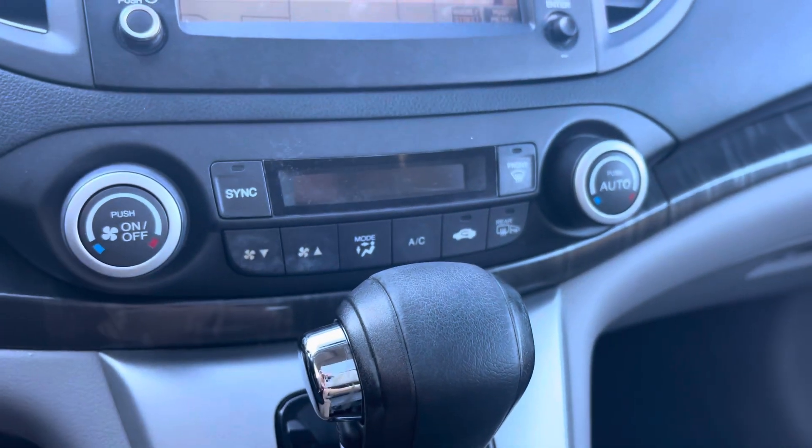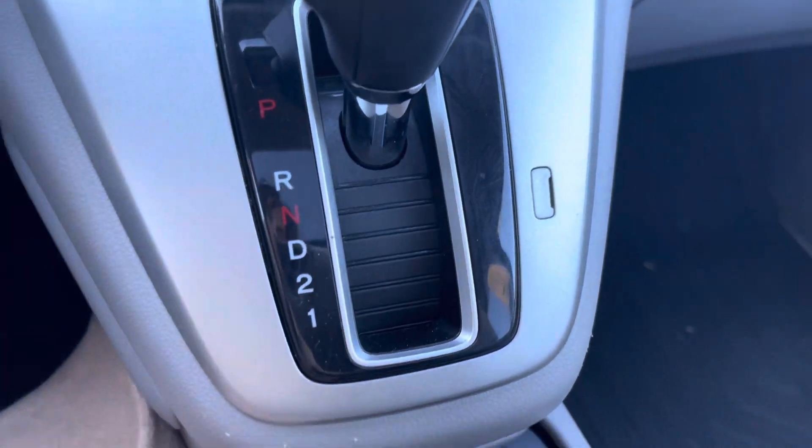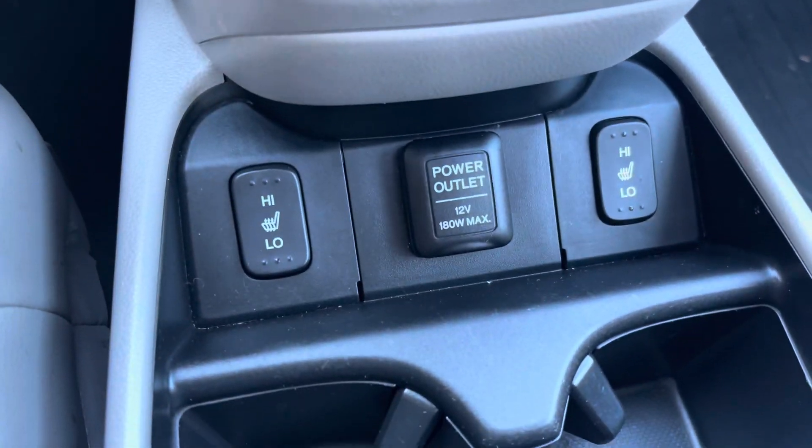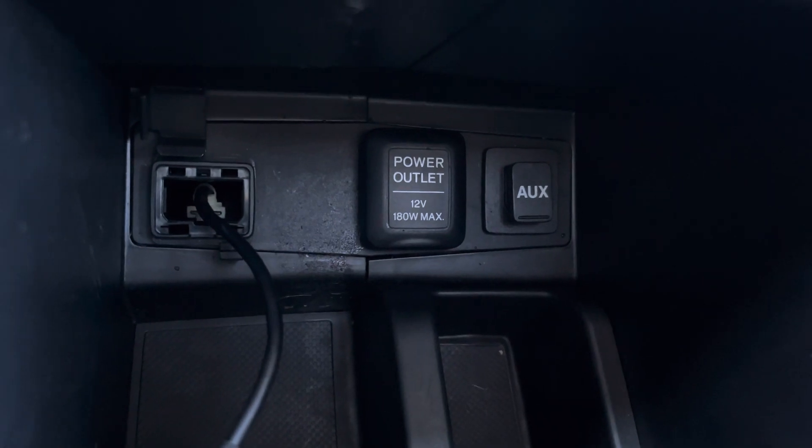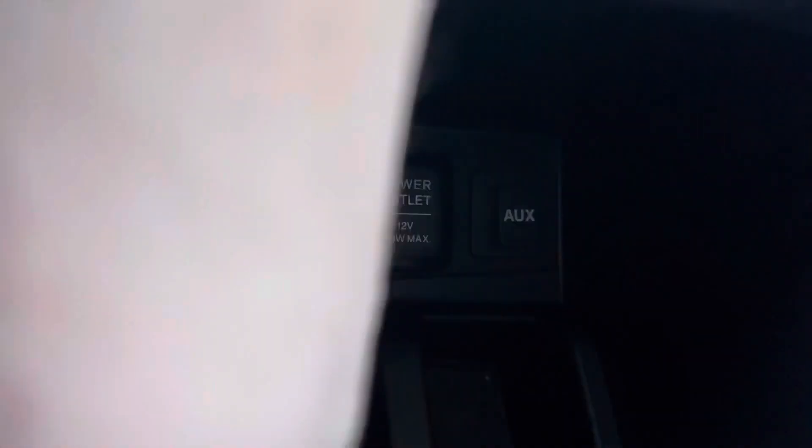Your climate control settings are here, and just below is where your heated seats are located. In your center console, you will find an aux cord, a power outlet, and a USB cable.